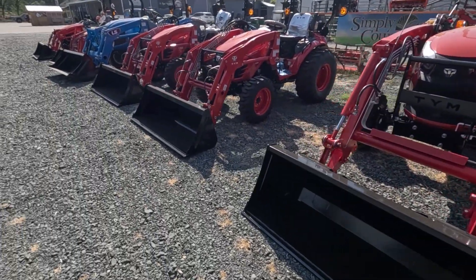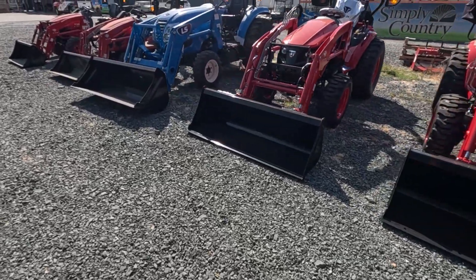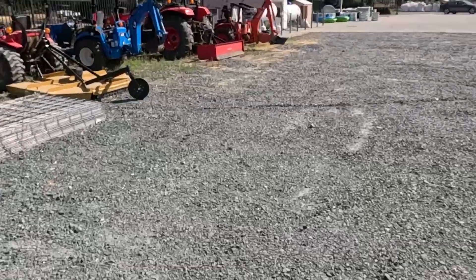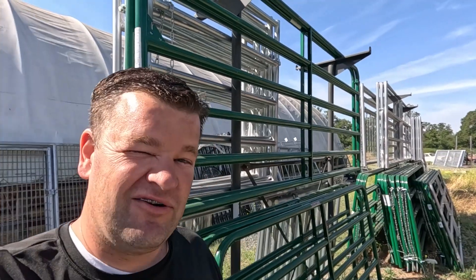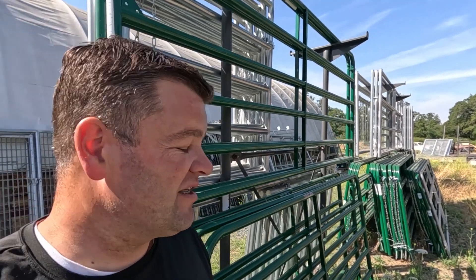So come check us out. This sale is going on through June 29th — you can get in here a little early if you'd like. It is summertime and we've got a sale going on June 29th. Our gates are on sale for 10% off at both of our Simply Country locations in Penn Valley and in Grass Valley.